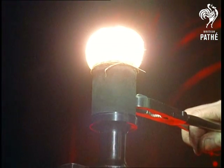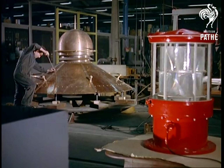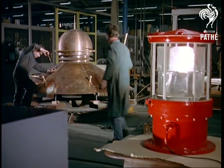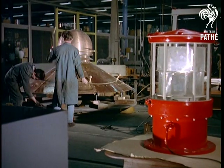So much for the equipment we normally associate with lighthouses. Now we visit what could pass for a flying saucer factory at Crawley, where the lighthouse equipment of tomorrow is designed and built. Just to reassure you, they're not flying saucers, by the way — merely the new turret that houses the light.